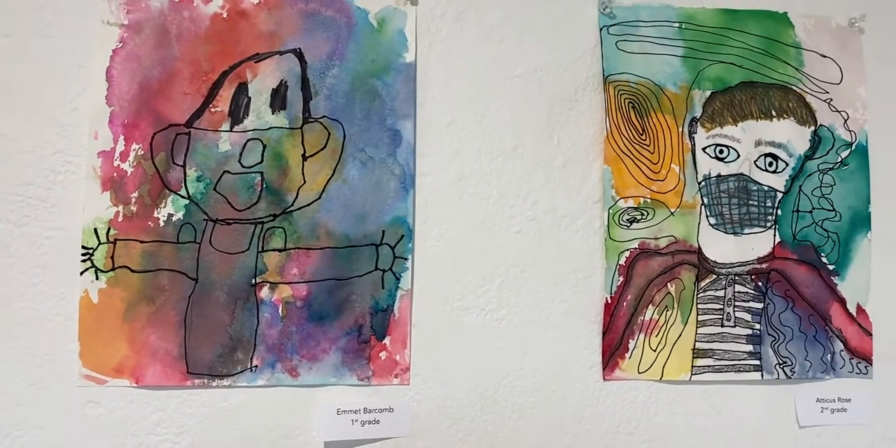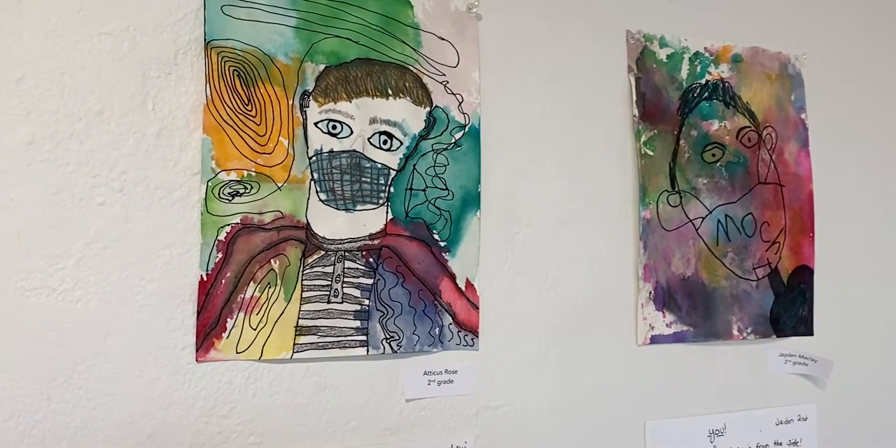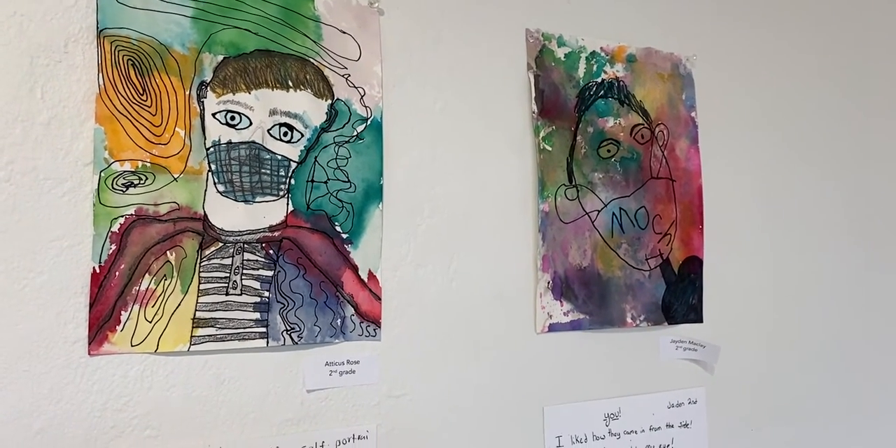I was drawn to this self-portrait by Atticus because of the different movement around it and all of the lines going up, down, and all around.